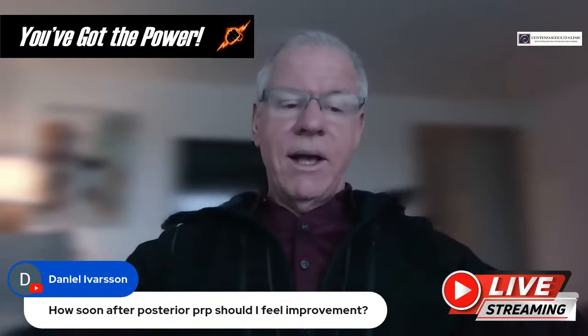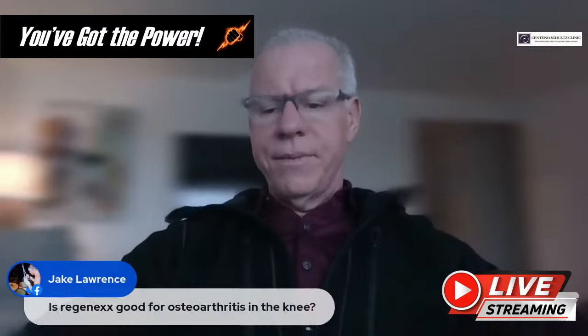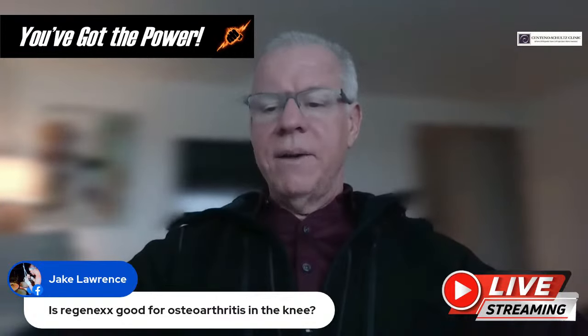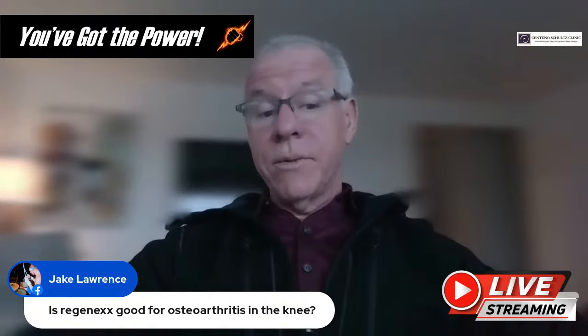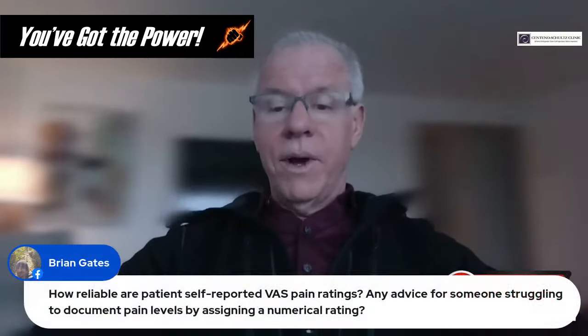Question from Daniel: How soon after posterior PRP should I feel improvement? Four to six weeks is pretty reasonable. Question from Jake Lawrence: Is Regenexx good for osteoarthritis in the knee? Certainly, Regenexx providers treat lots of knee osteoarthritis and those protocols work quite well — but I would need to know a lot more about the specific situation.